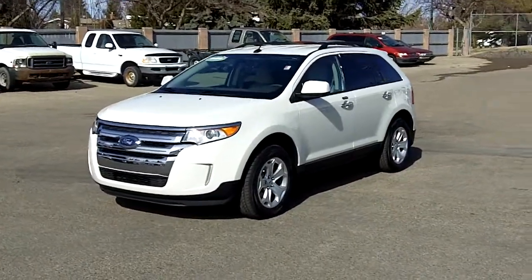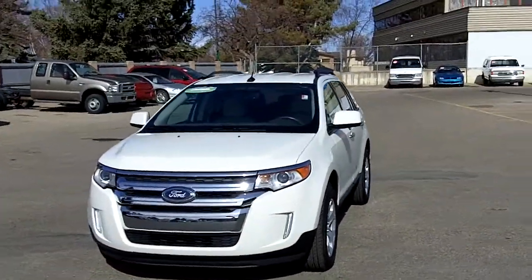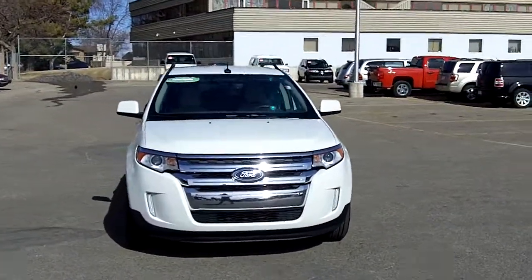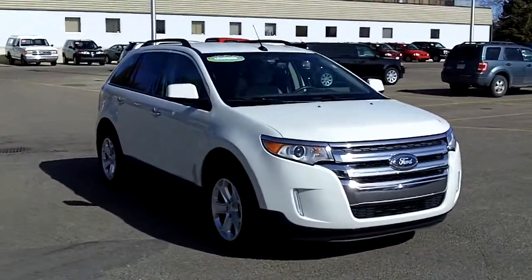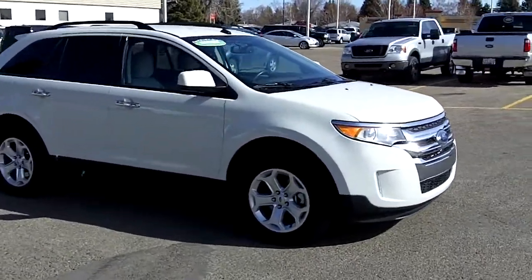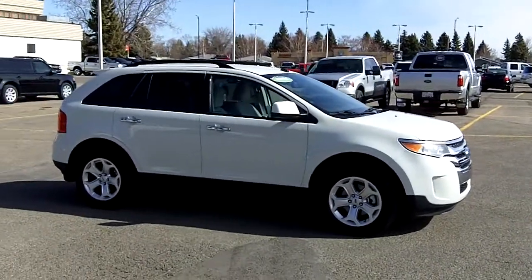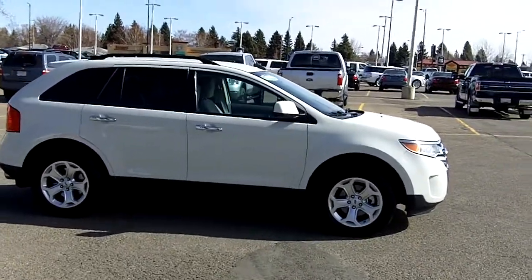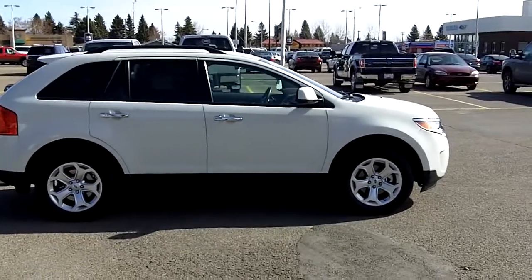This is a 2011 Ford Edge, SEL all-wheel drive, in perfect condition. The Edge has a 3.5-liter V6 with a six-speed automatic transmission. The six-speed gives it lots of power but also really good fuel economy. It puts out about 265 horsepower.